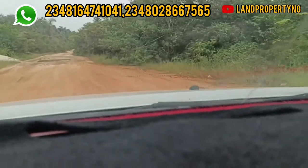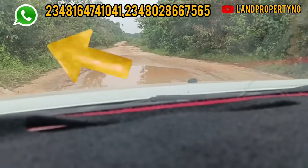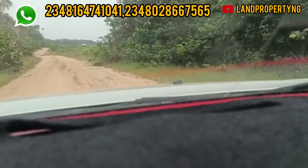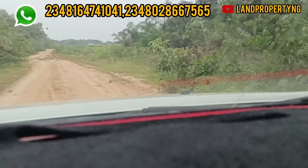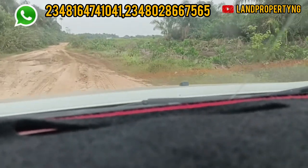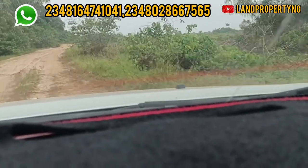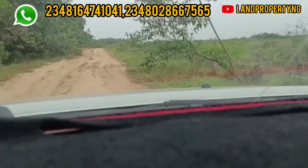For my subscribers who are now my clients, I appreciate you so much — thank you for always believing in me. On the left hand side you can see the proposed site of the Leki International Airport. I decided to do this drive so that you can have a better understanding of where your investment is and why you should buy into this estate — the Femo Green and Smart Estate, right here in Ibeju-Leki.